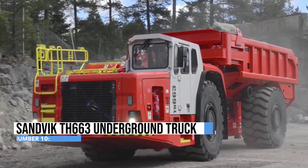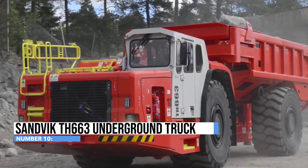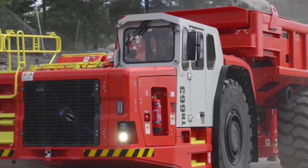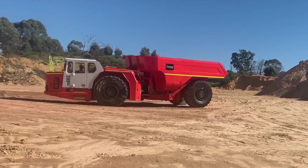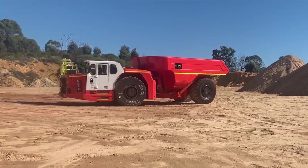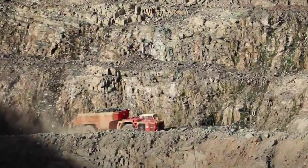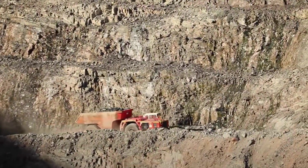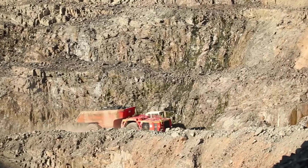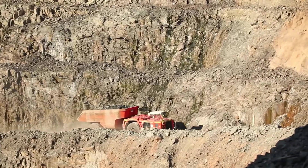At number 10, the Sandvik TH663 is the underground heavyweight champion, purpose-built to conquer the subterranean challenges of the mining world. With its mighty diesel heart, it delivers the Herculean power needed to haul heavy loads through the darkest depths of the earth. Its cargo box, akin to a mining TARDIS, swallows ore, waste rock, and other materials with a voracious appetite, carrying up to a jaw-dropping 60 metric tons.